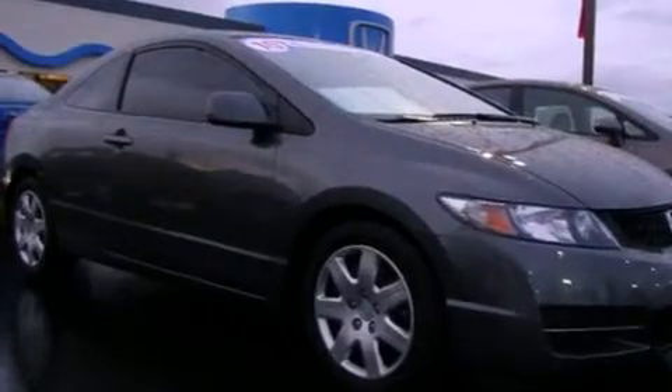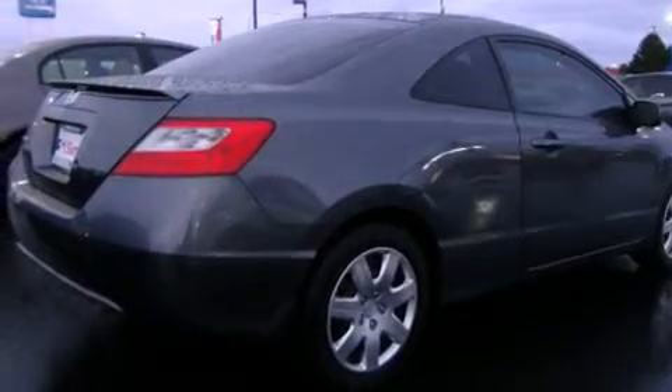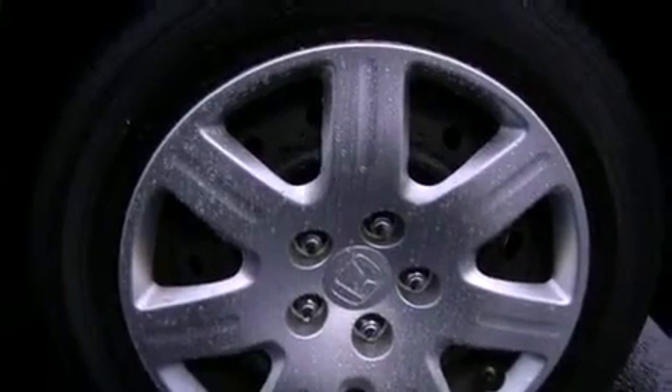Features include a low tire pressure indicator, a second row folding seat, cruise control, a CD player, a security system, an anti-lock braking system, a passenger side airbag, and a rear window defroster.